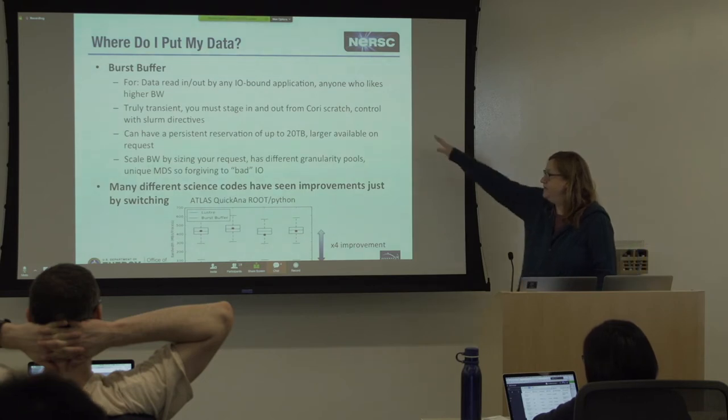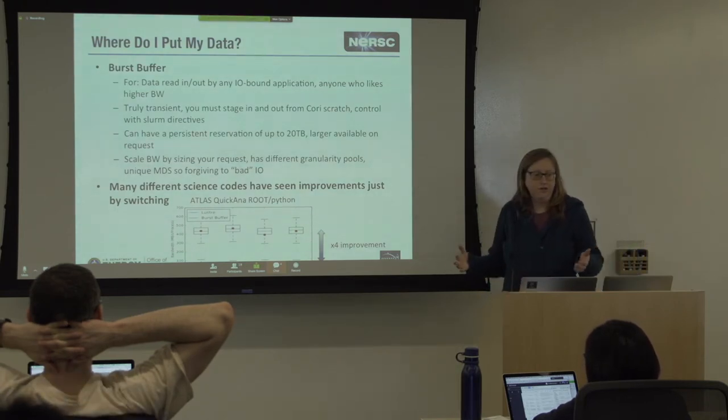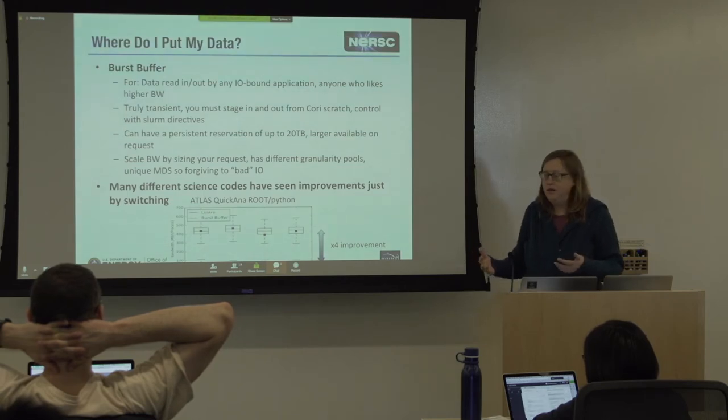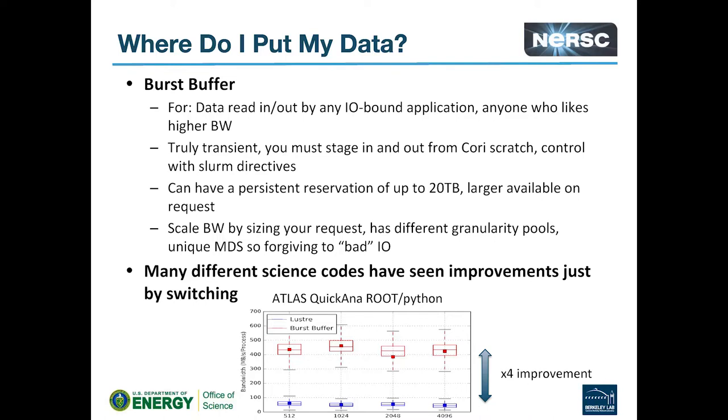That's for one-off data. If you're going to run a campaign where you're continuously reading the same set of data, you can actually get a persistent reservation of up to 20 terabytes. You can put the data in there and that reservation will persist across multiple jobs so you can access it that way. If you need a larger allocation, just open a ticket and we'll work with you.